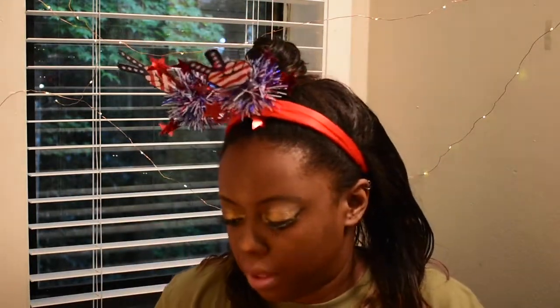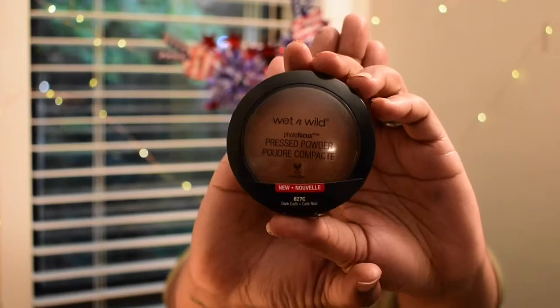I also bought their pressed powder — Photo Focus Powder — and that is in the color Dark Cafe. When you open it up, it looks like this. I want to dare say that this is like a MAC dupe, but warmer. Because I have NC50 in MAC colors, and NC stands for Neutral Cool, which is supposed to be your undertones. But I feel like maybe the girl at Sephora or the MAC store was wrong, and I actually have warm undertones. When I put this on, I was like, guys, loving it — because it just looked so good and it blended so easily. It's Dark Cafe, and this is my powder.